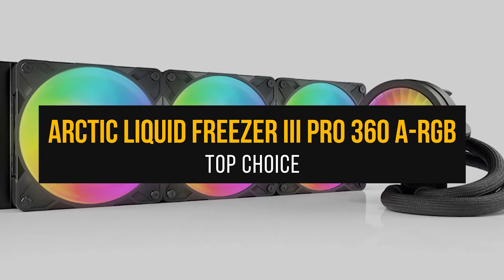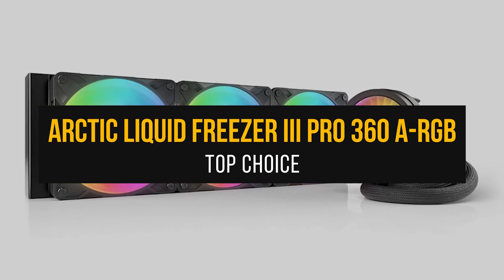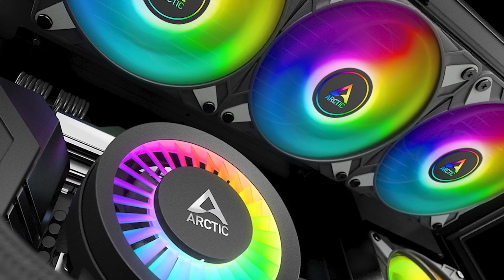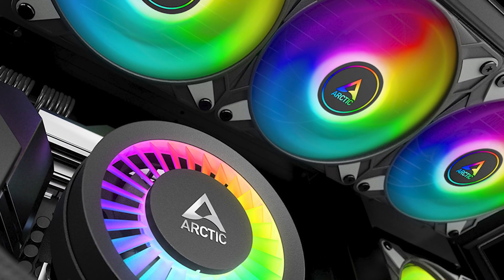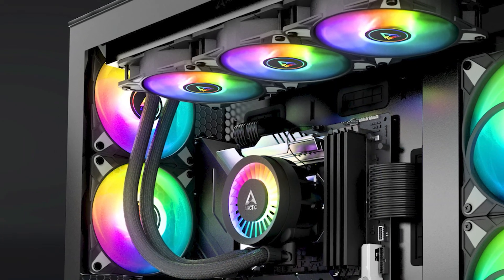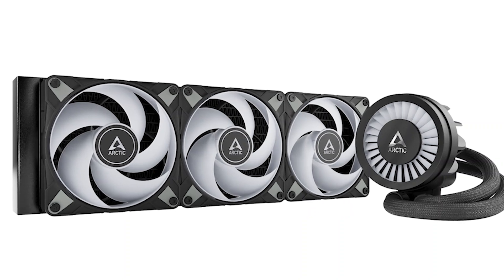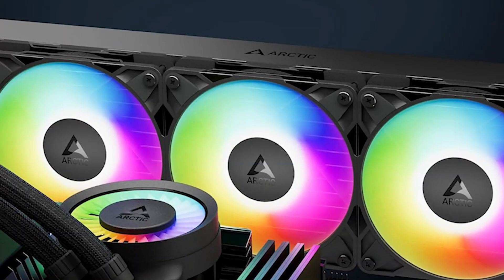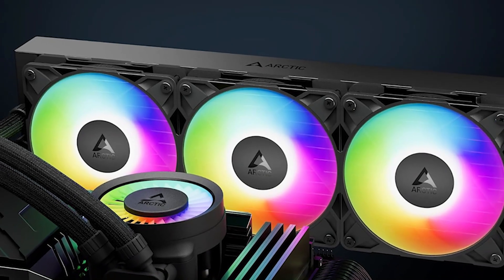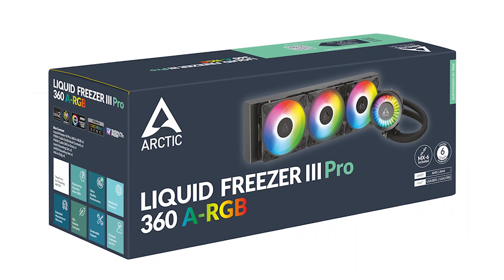My top choice for the 9900X3D is the Arctic Liquid Freezer 3 Pro 360 ARGB. Whether it's CPU coolers, GPU coolers, fans, or even thermal pastes, Arctic has been producing outstanding PC components for the past two decades. The Arctic Liquid Freezer 3 made waves among DIY PC enthusiasts, and despite being an already impressive AIO, Arctic decided to further refine the series with the Liquid Freezer 3 Pro 360 ARGB.